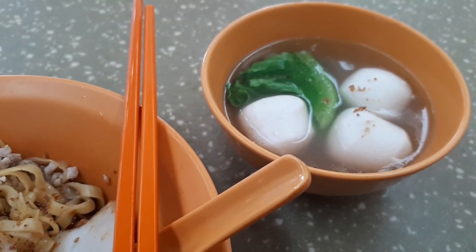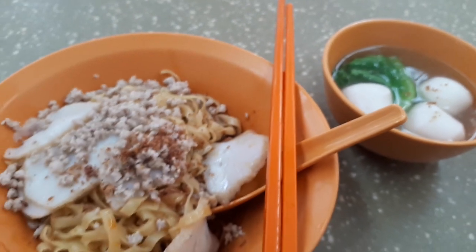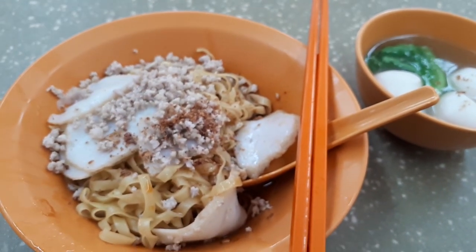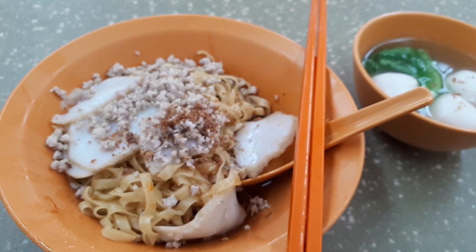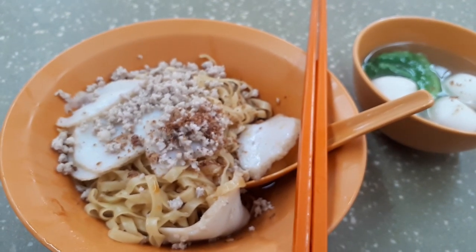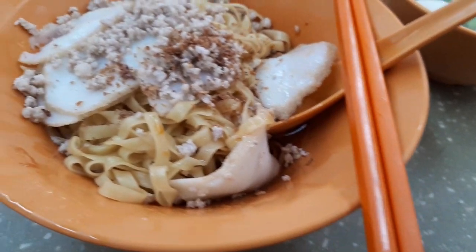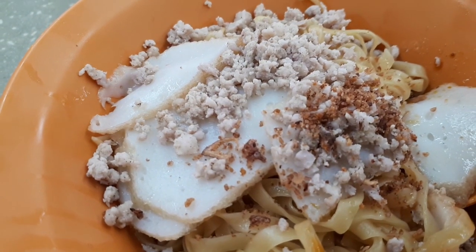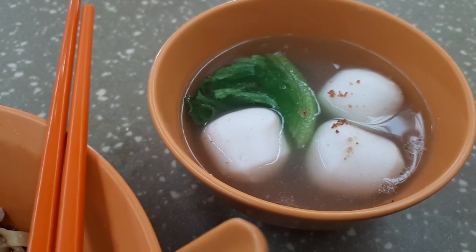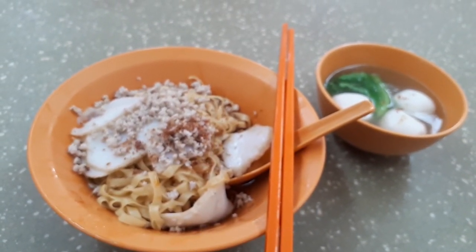One thing I must say is I really like the dry noodles here. The noodles are cooked together with a sambal that is savory, and the sambal has a very delightful, spicy chili that goes very nicely with the noodles. It reminds me a little of the noodles from Ruji Kitchen at Holland Drive Food Centre, but with a different type of sambal. The sambal here is somehow delightful, goes very well with the noodles, and makes it a very unique noodle dish that makes you want to come back for it again and again.